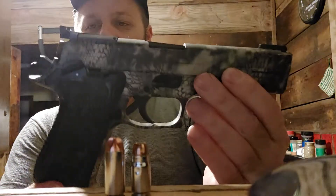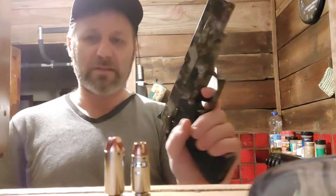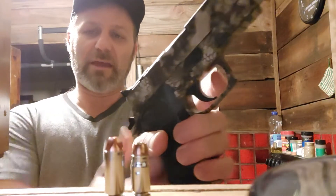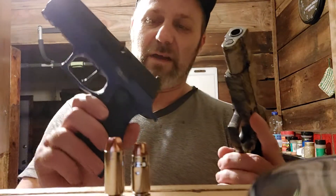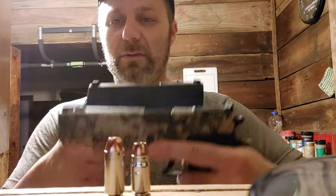Which gun is superior? By the way, this one is single action only, so if I pull the trigger nothing happens — you gotta have the hammer back. The other one is striker fired. Which is superior?